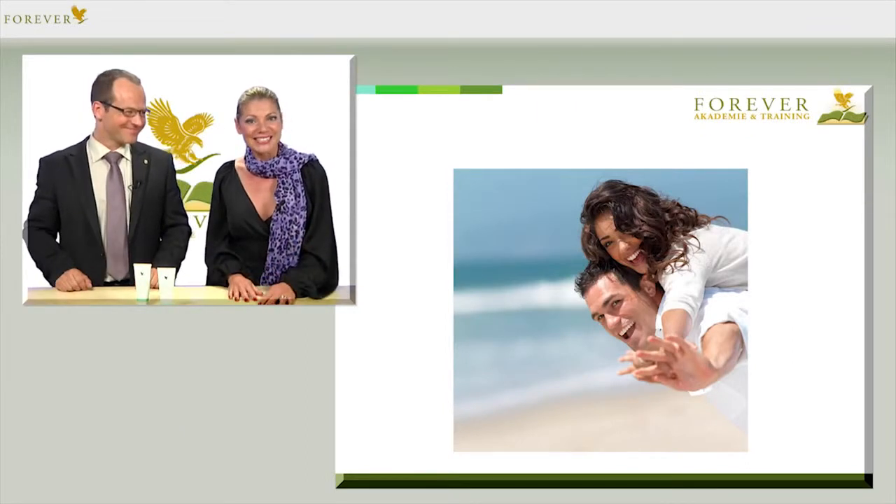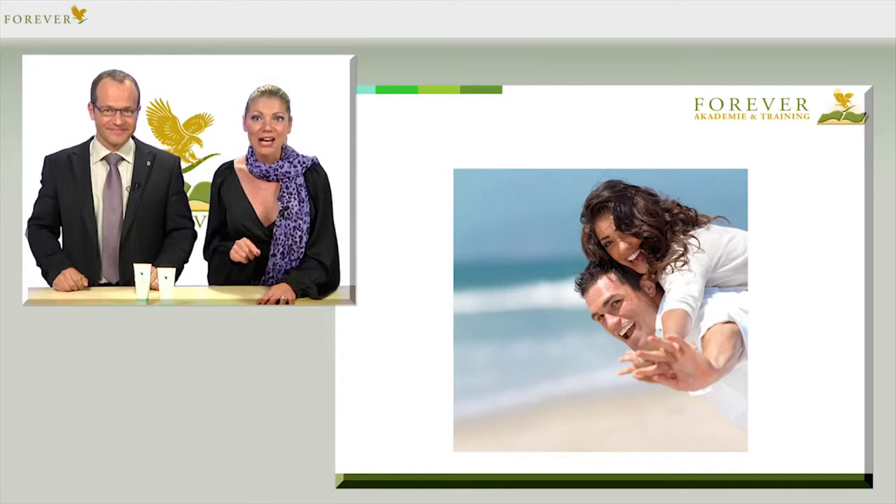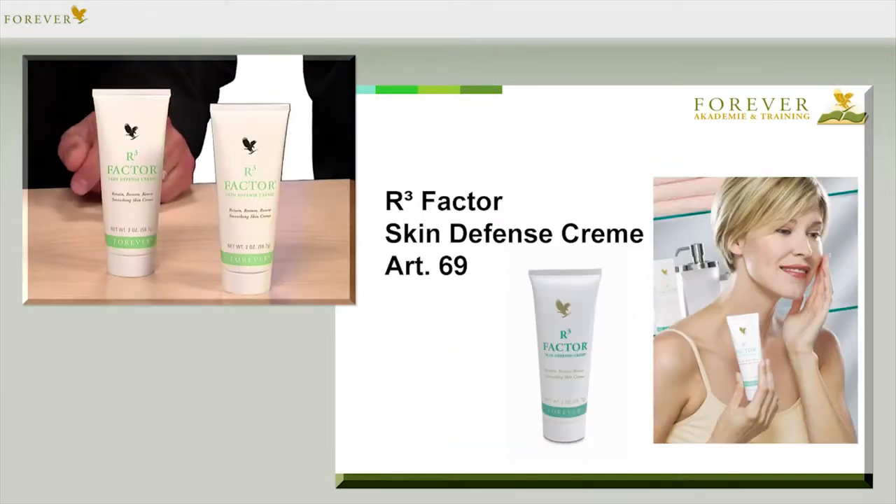Have you ever been to a health resort or on holiday for four weeks? Did you feel like a different person afterwards, perhaps younger or like a whole new you? You can give your skin this feeling, and especially with this in mind, Forever Living has developed the R3 Factor Cream with the article number 69.